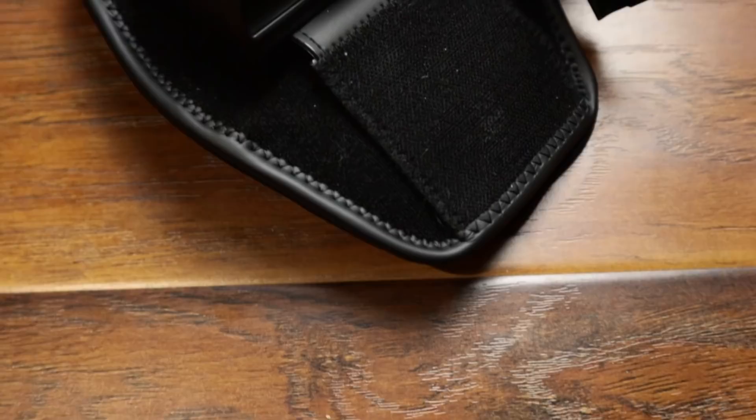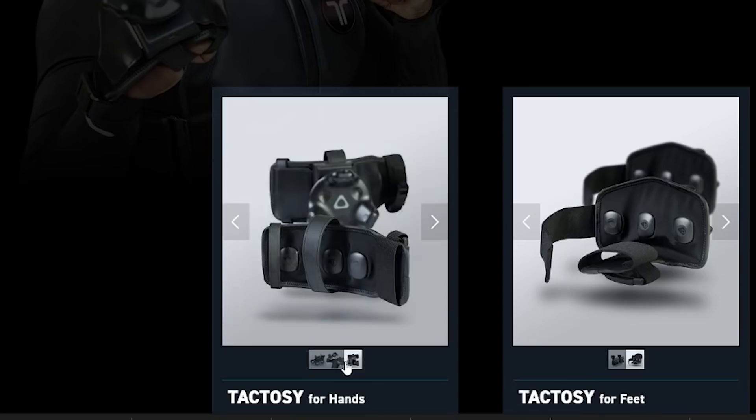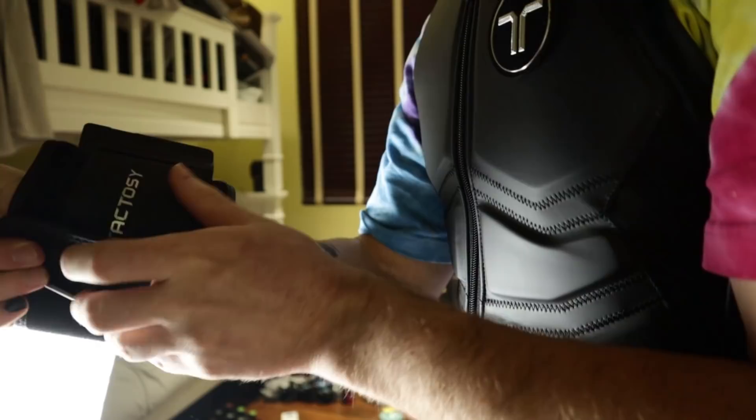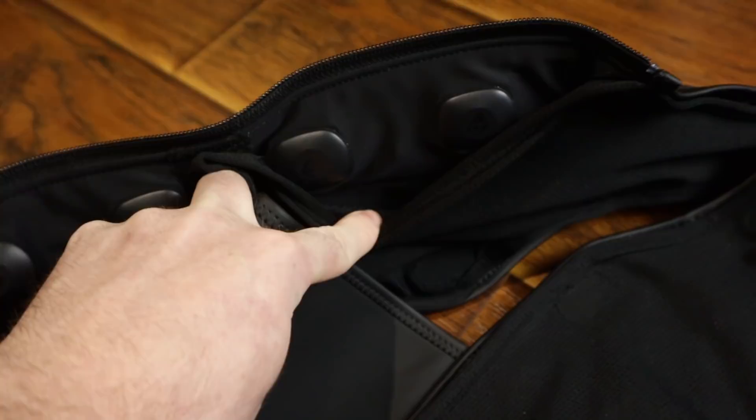In the box you get the vest, a Bluetooth dongle, and a charging cord, which is a similar story for the rest of the devices. Here I am using what B-Haptics calls Tacticy for the arms and feet, and Tactile for my facial interface. There are hand haptics available, but they're not compatible with the types of games that I'll be playing here. The initial setup was actually pretty easy. You charge your pucks, download the B-Haptics software, plug in all 50 of your Bluetooth dongles, turn it on, sync, and voila. For me at least, this part worked pretty flawlessly, which was kind of surprising to me.